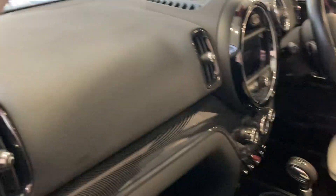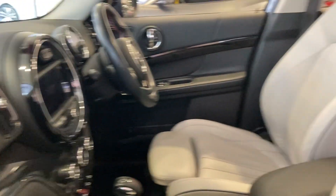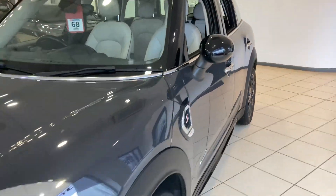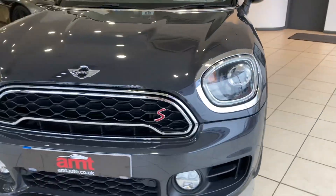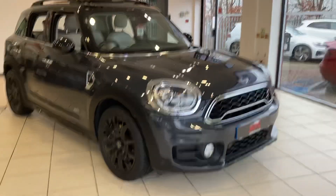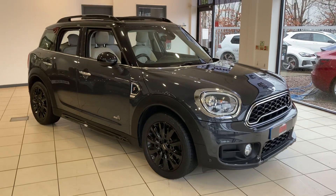You've got your carbon fibre dashboard, Mini Cooper Works steering wheel, and front fog lights. As you can see, the car is absolutely stunning.